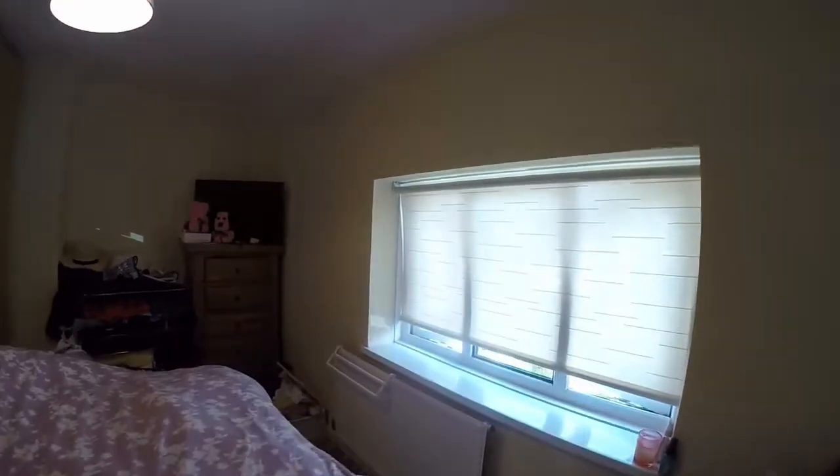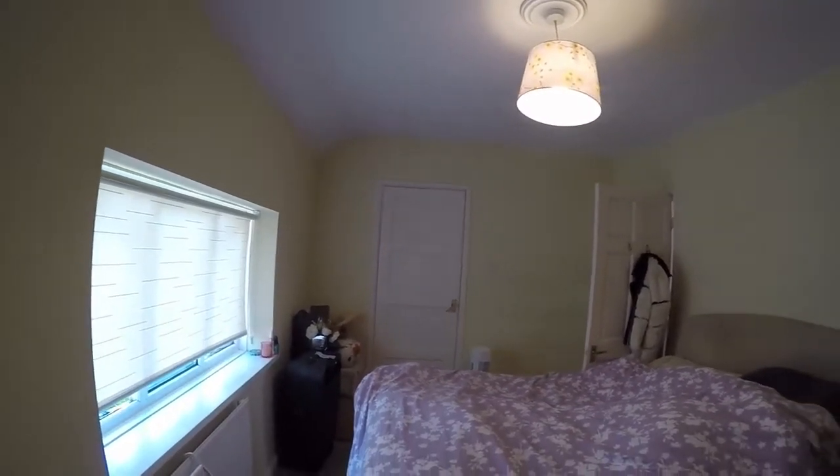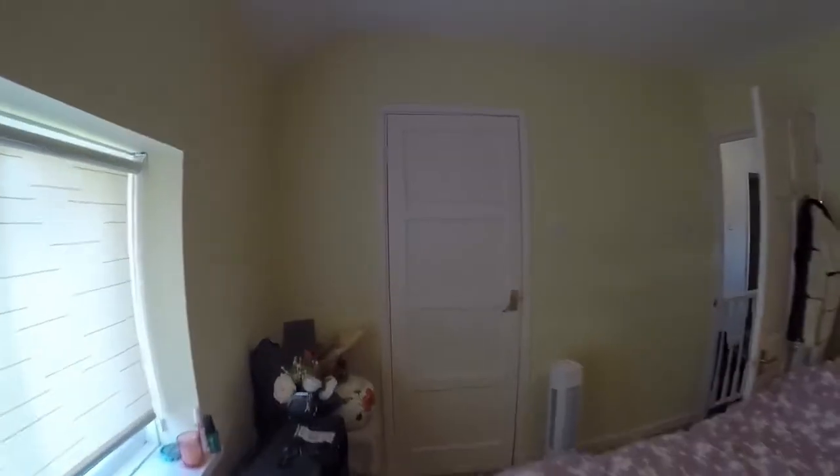Starting overlooking the front, we have bedroom number two — this is a large double room with some built-in storage as you can see.